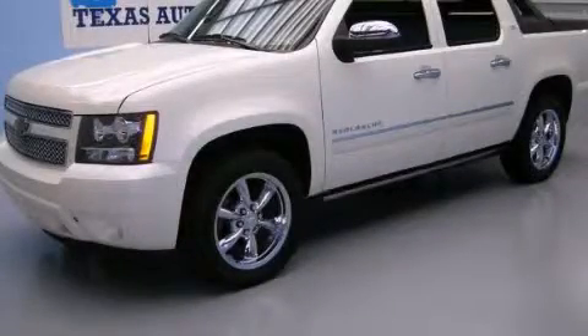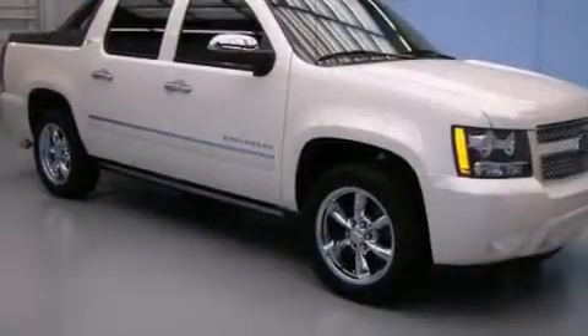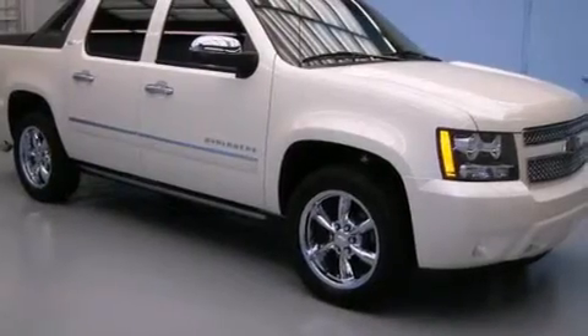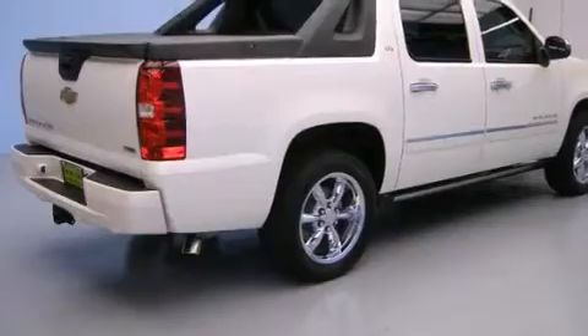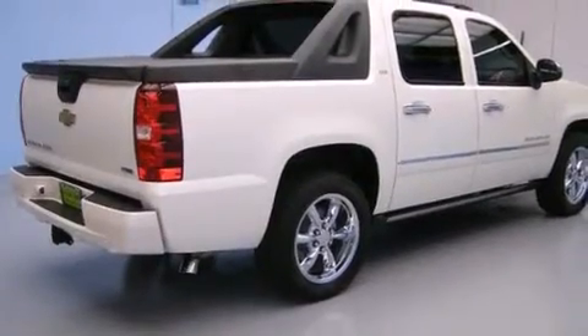This is a 2011 Chevrolet Avalanche. Whether hauling, commuting, or towing, this truck is the right one for you. It has a 5.3-liter, eight-cylinder engine and automatic transmission.